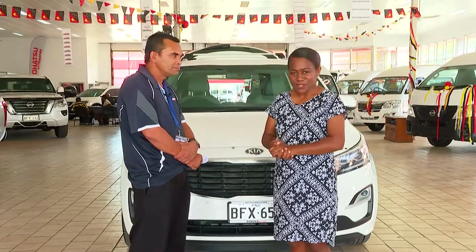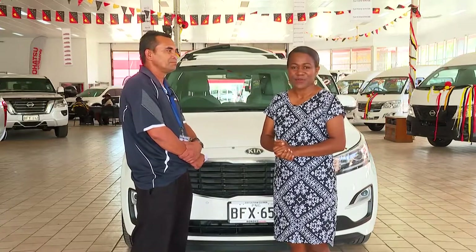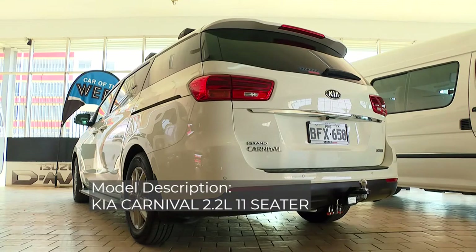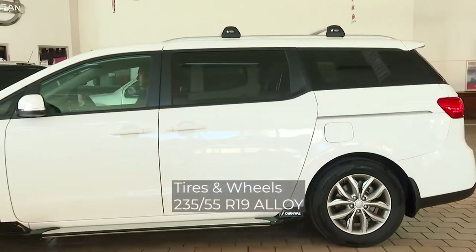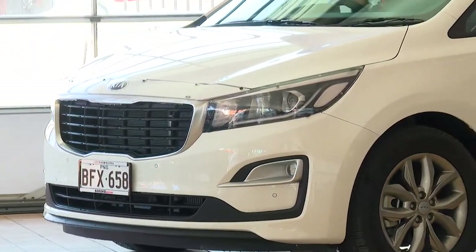I am here in the showroom with the sales manager James, and James will be talking to us about the family car. Hello and welcome to Barroco Motors. The family car we bring to you today is the Kia Carnival, an 11-seater SUV, which comes with 18-inch alloy rims and tyres. Let me introduce you to the car from the inside.